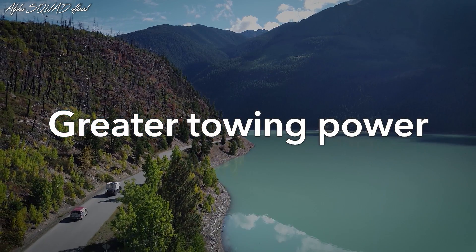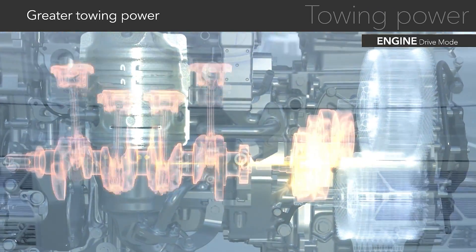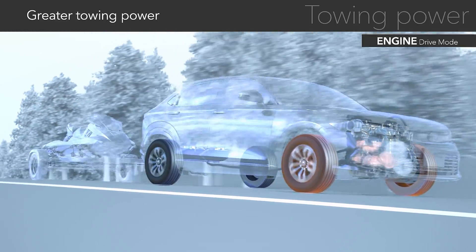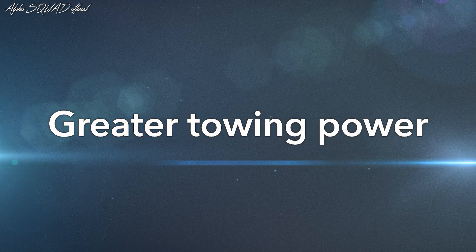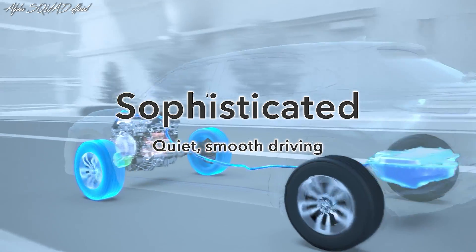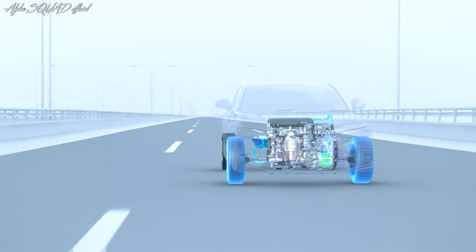Towing power — it allows drivers to enjoy active lifestyles. As one of our drive unit improvements, we have added an engine-linked clutch. This makes it possible to perform continuous towing while in motion using the engine's drive. Towing expands driving possibilities. The new, evolved, two-motor hybrid: sophisticated, exhilarating driving that makes transportation even more fun.